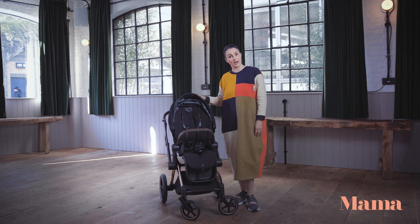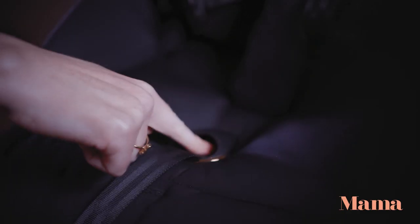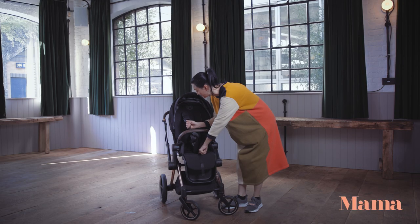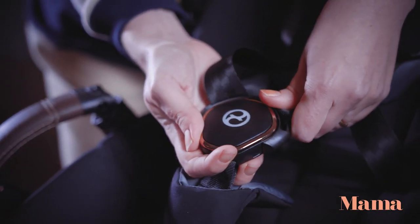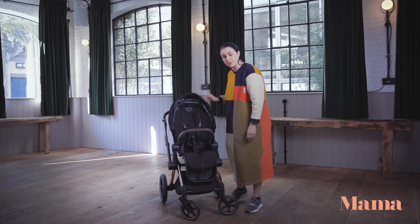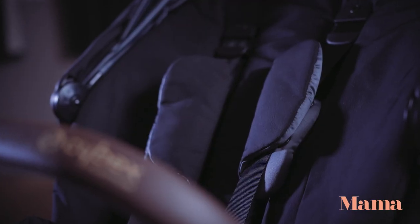Cybex have really thought of parents when it comes to the harnesses — just under here there's a button you can press to adjust the toggles. Pull down to make sure the baby is nice and comfortable, then pull the toggle out to make sure baby is nice and secure. These comfort pads are also removable so you can just throw them in the wash, as are the canopy and seat pack fabrics.